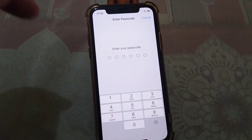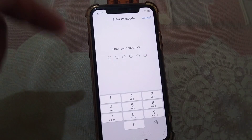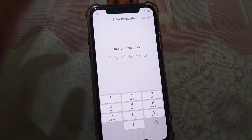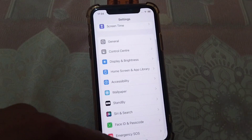Reset your network settings by entering your passcode, and after this, hopefully your problem will be fixed. That's it for today's video. If you find this video helpful, please like and subscribe to my YouTube channel. Thank you.